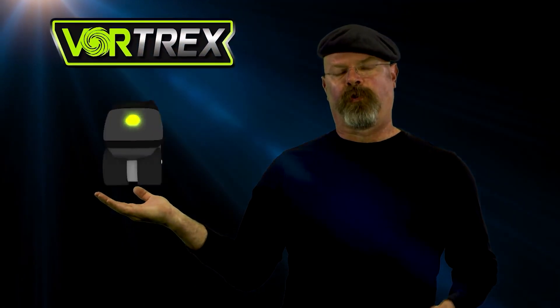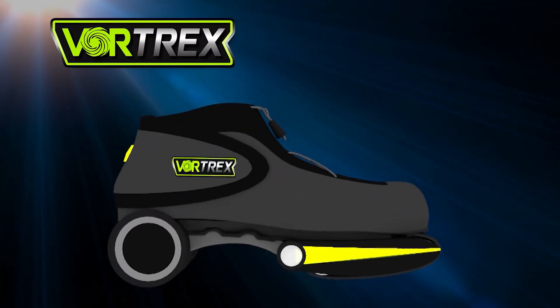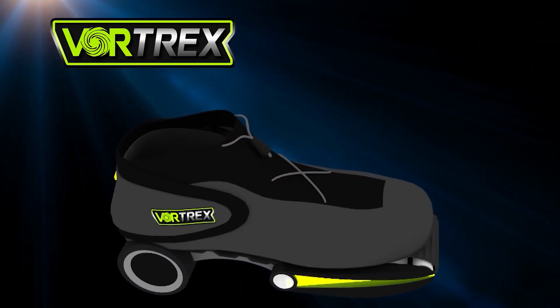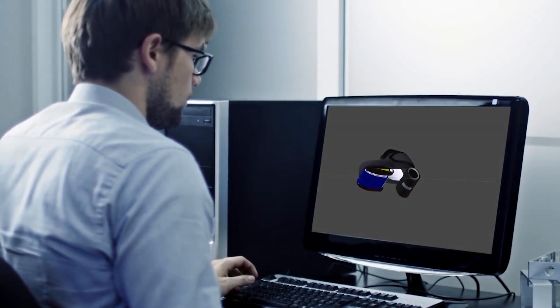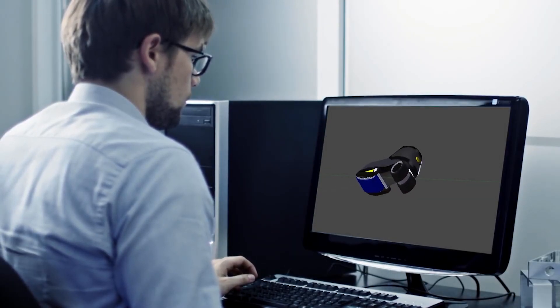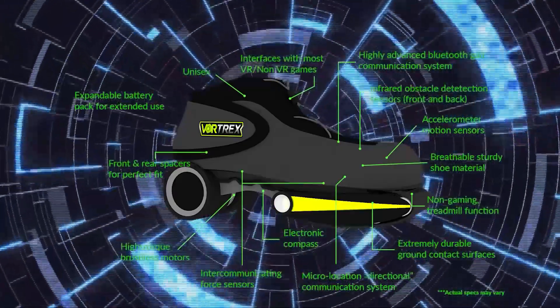Now let's talk about motorized VR shoes. Jamie Heinemann attempted to make virtual reality shoes many years ago and even started a crowdfunding campaign which fell short of the goal. There were many challenges to making motorized VR shoes, from being able to balance the person to all other kinds of issues. So this isn't an easy solution.